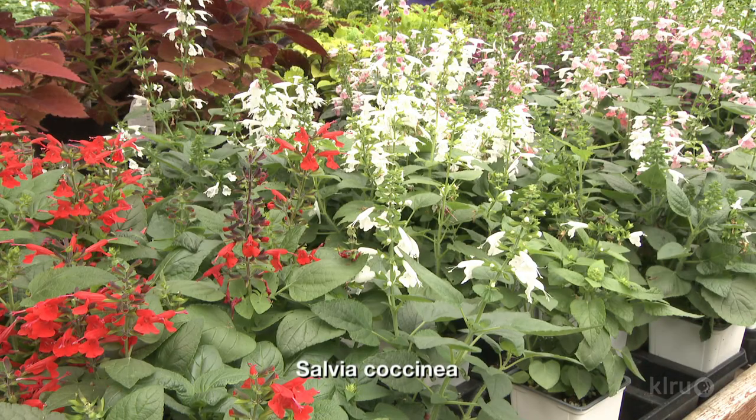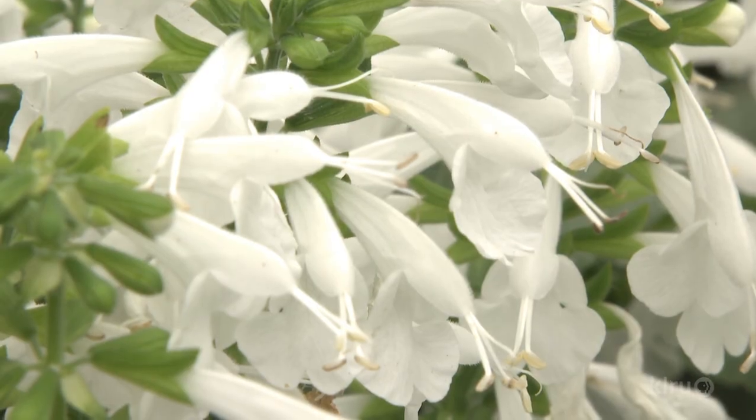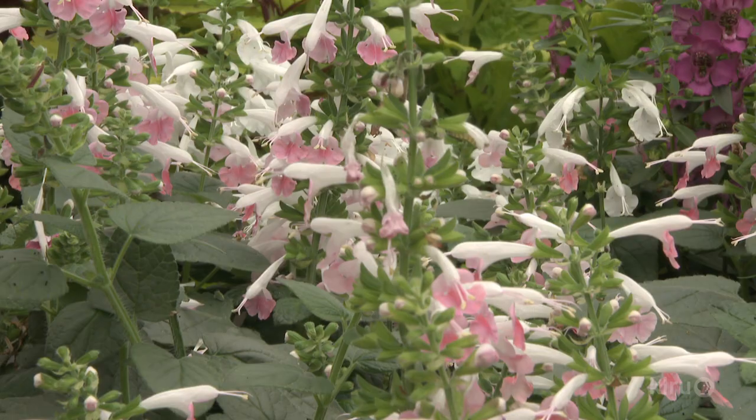Salvia coccinea is one of my all-time favorite plants — super easy. It's good for shade if you're looking for color in the shade, and it blooms all summer, more reliably through the summer than the other salvias. Once they establish colonies, they're pretty drought tolerant. The native is red, but there's a white color form and some really pretty coral colors as well. They're a tad aggressive, but that's a good thing.